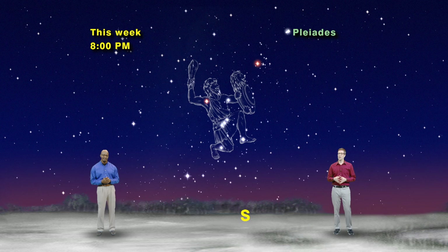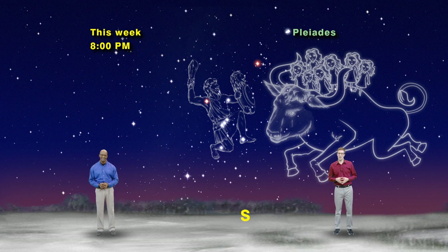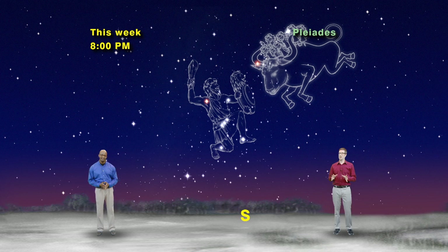In Greek mythology, Orion fell in love with the sisters — all seven of them. The sisters didn't care much for him at all. Up in the sky, the sisters are sitting pretty on the bull's back, while Orion must fend off their sworn protector.